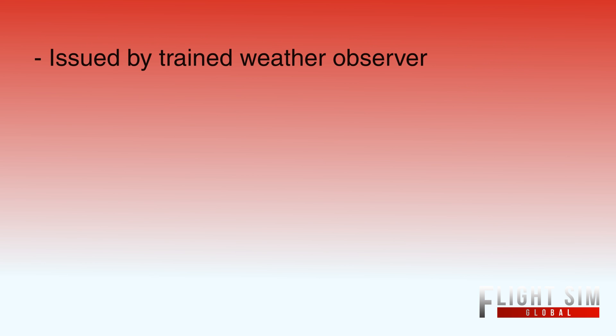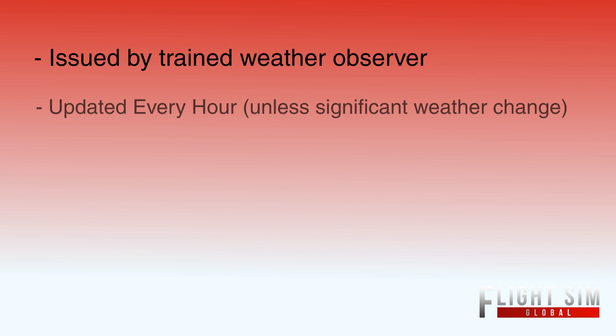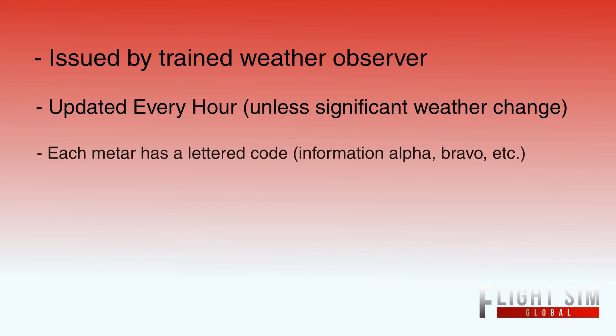Now we're going to talk about when METARs are issued. They're issued by a weather observer — you have to be licensed to issue a METAR. They're issued typically every hour throughout the day, unless significant weather happens. Significant weather changes are when a METAR will change to correct for the weather.